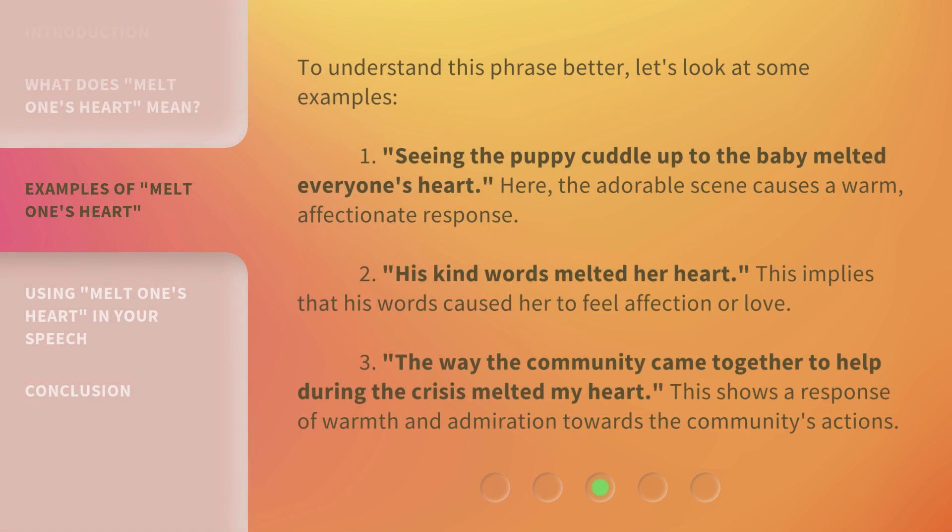To understand this phrase better, let's look at some examples. One: seeing the puppy cuddle up to the baby melted everyone's heart. Here, the adorable scene causes a warm, affectionate response. Two: his kind words melted her heart — this implies that his words caused her to feel affection or love. Three: the way the community came together to help during the crisis melted my heart. This shows a response of warmth and admiration towards the community's actions.